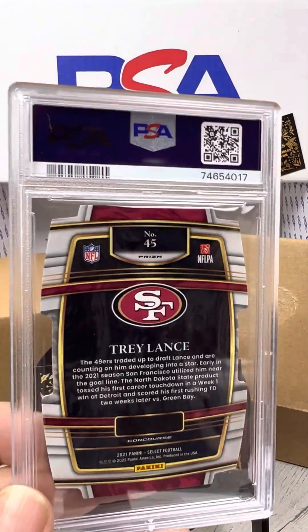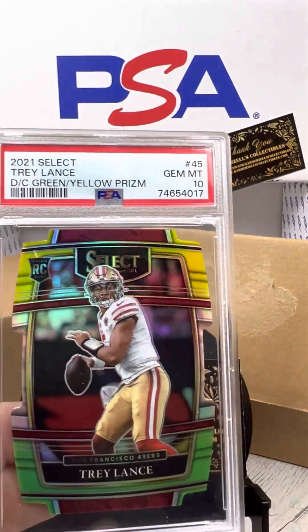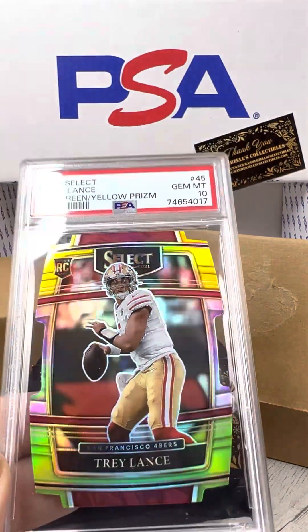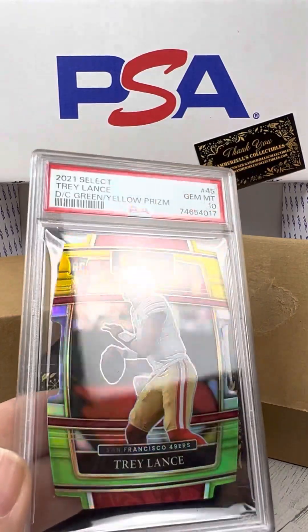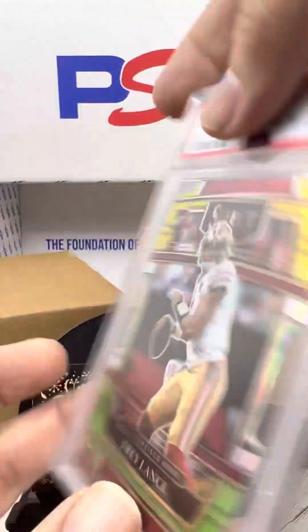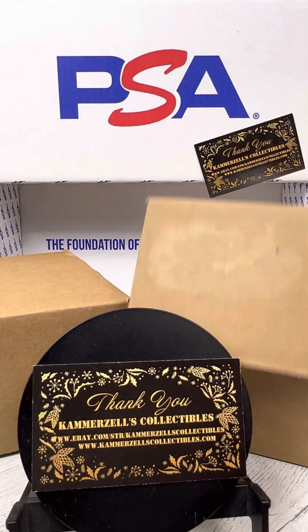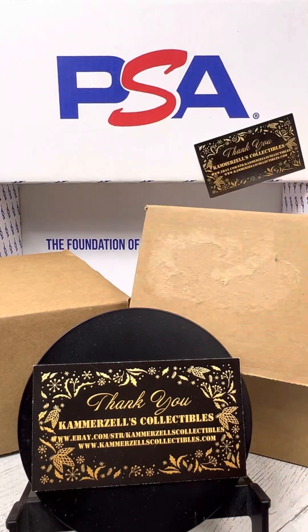Last card for this video, guys, is a Trey Lance die cut — PSA 10 on the green-yellow die cut Trey Lance rookie card. And that is not serial numbered. Alright guys, until next time, enjoy the breaks. Join us as we continue opening these latest PSA deliveries. Thank you.